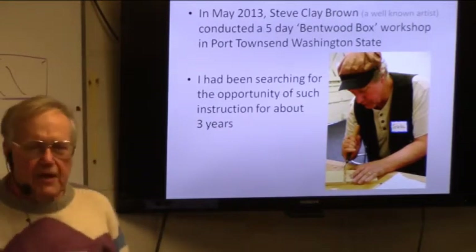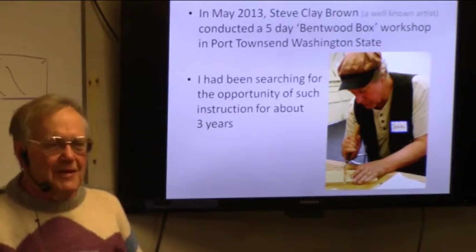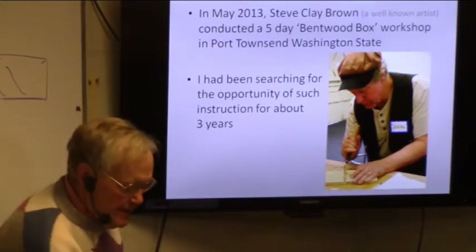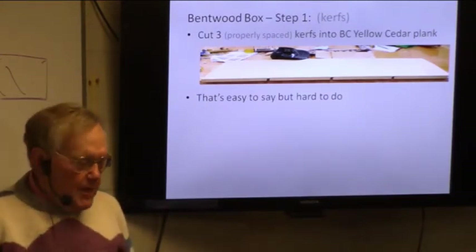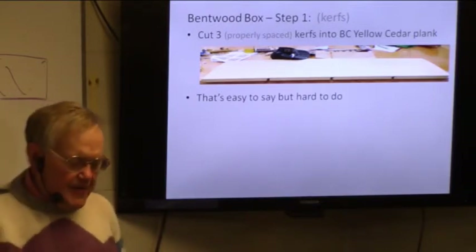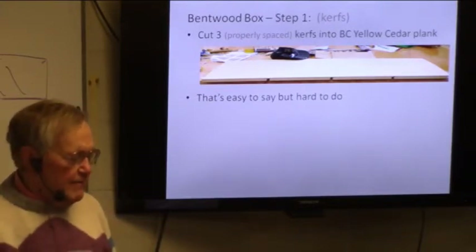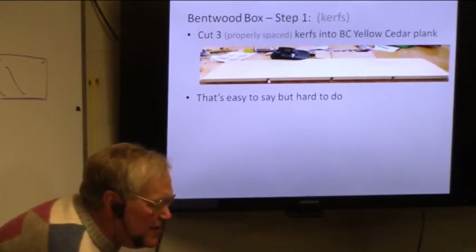I'd been looking for some kind of instruction somewhere — I'd even appealed on the floor asking if anybody knew any place I could get instruction — and eventually I found the course that Steve was teaching. The first thing you do when you make a bentwood box: you get a plank. This is yellow cedar, and that's by far the nicest wood to carve — just really nice wood to carve.